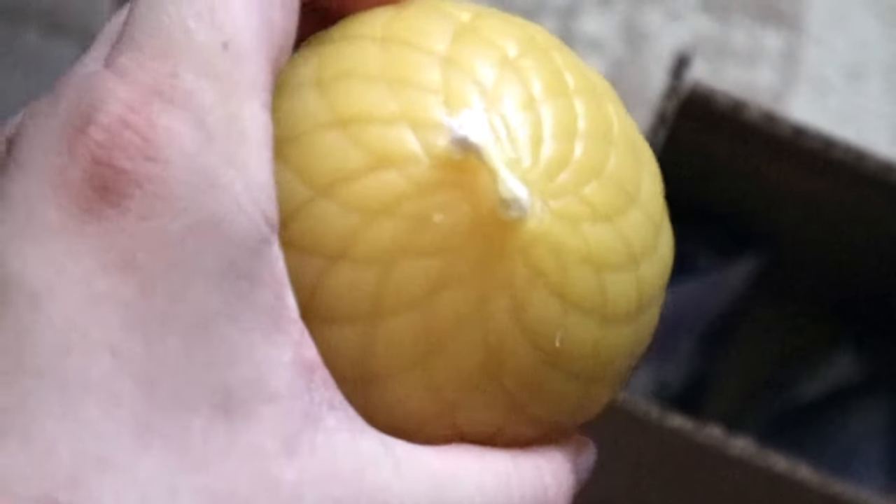An acorn-shaped figure beeswax candle — I got it for twelve dollars. With the amount of time that beeswax candles burn and it being a figure candle, I think twelve bucks is pretty reasonable.